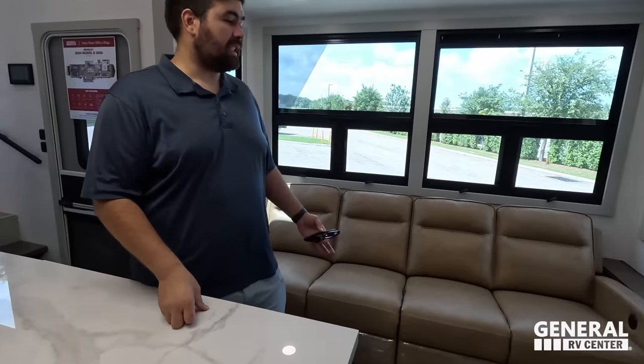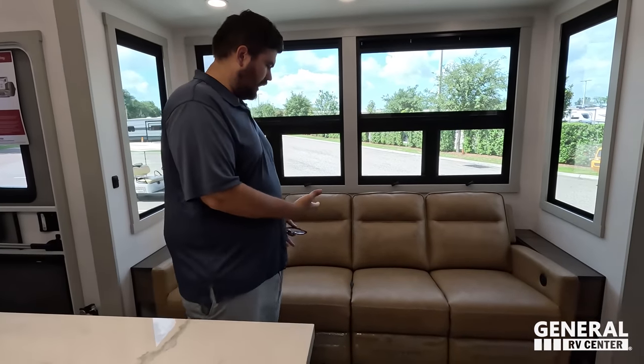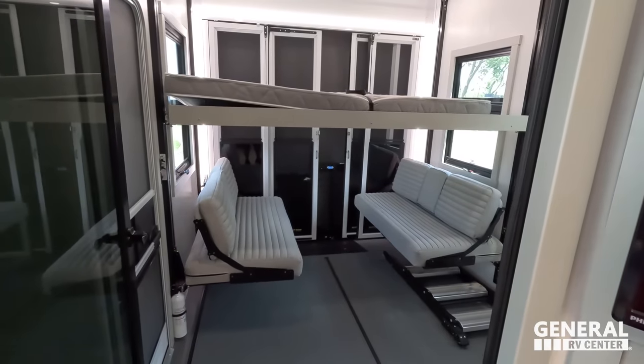Final combo thoughts: the storage on the outside, the way it opens, the outdoor fridge access, and the five mountains of Brinkley — each representing one of the five owners who bring many years of RV industry experience. They make RVs one of two ways: 90% of the industry gives you the best-looking unit at the best price, and then there's the Brinkley way — just give you the best unit, and apologize for the price. If you want the best, you know what to do. That's the five mountains.